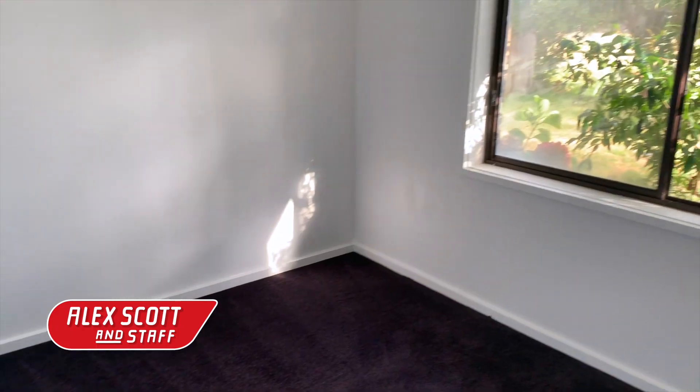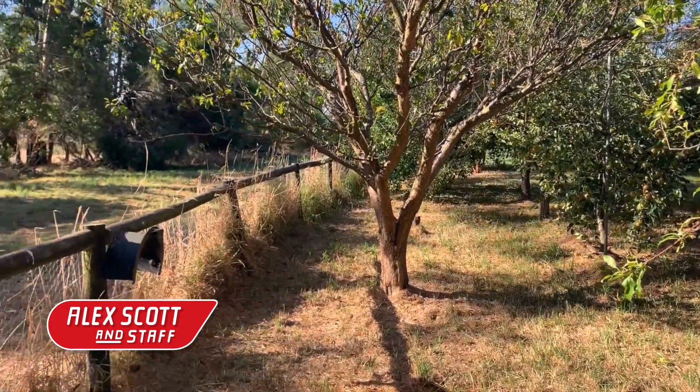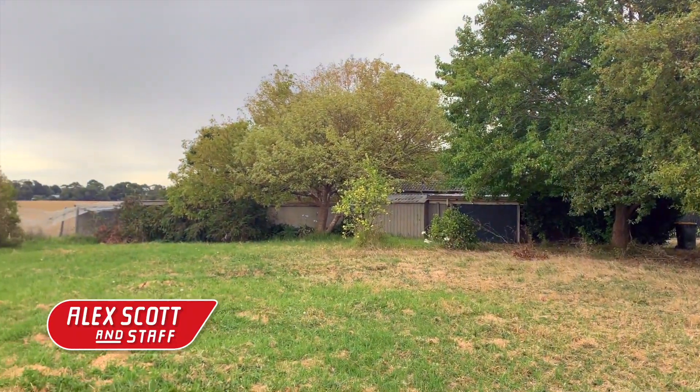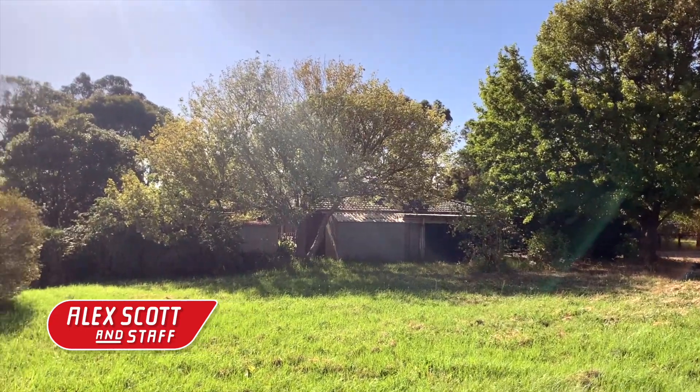The exterior of the property, while modest, is ripe with opportunities for personalisation. The addition of a circular driveway, a single garage with power, and mature gardens with fruit trees lay the foundation for a truly personalised outdoor space.